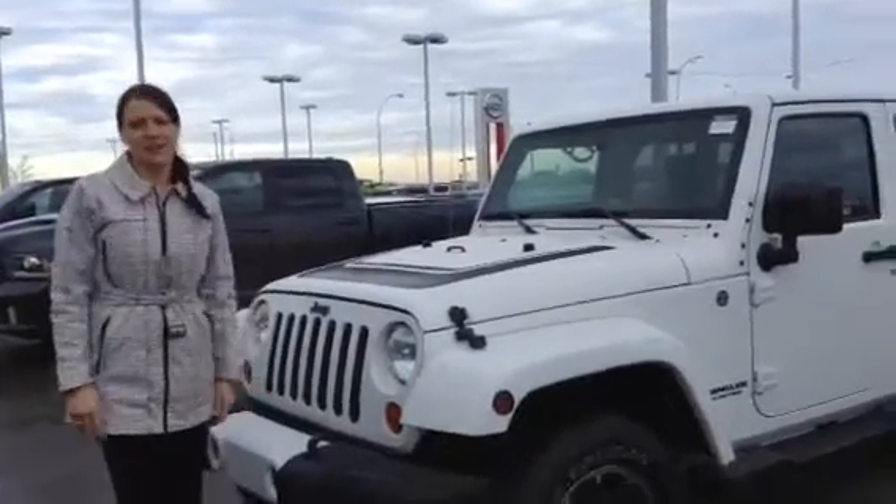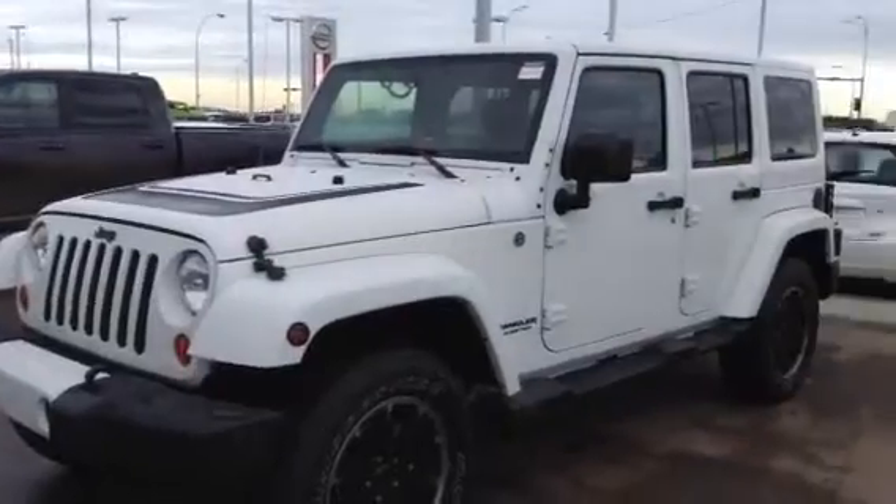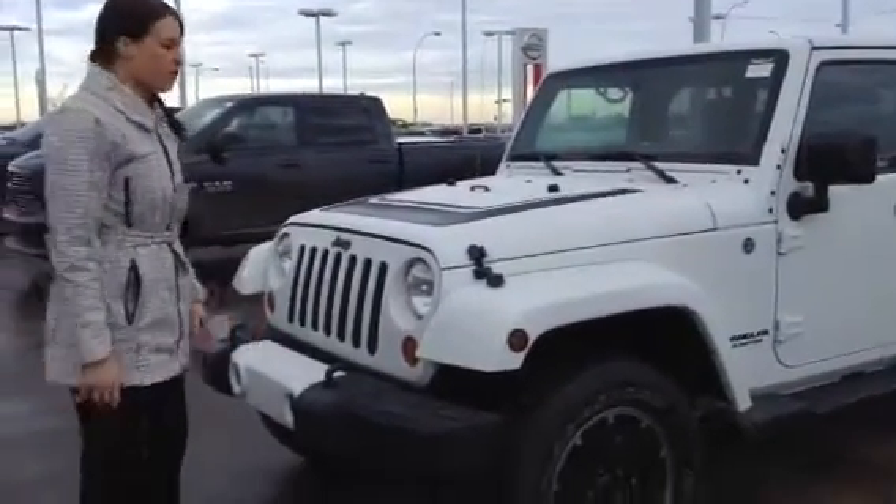Hello Aaron, my name is Megan and I want to thank you for contacting us here at LA Nissan about this beautiful 2012 Jeep Wrangler Unlimited Altitude Edition. It's a really cool vehicle with some really cool features.